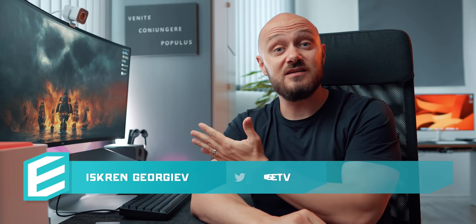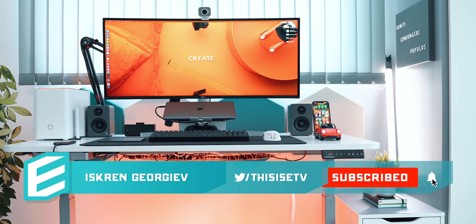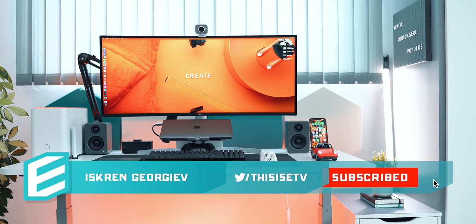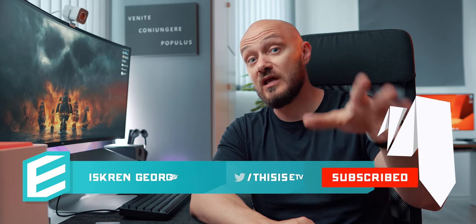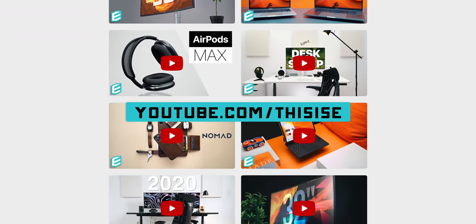Hey guys, this is Zee and this is my desk setup. Strap in and maybe grab a drink because this will be a long one. All the products will be linked in the description below and for many of the mentions you'll most likely find a dedicated review on my channel. Without wasting any more time, let's begin with the desk.